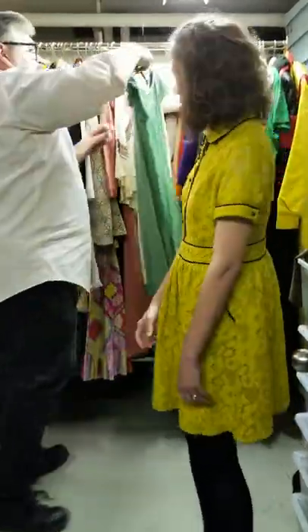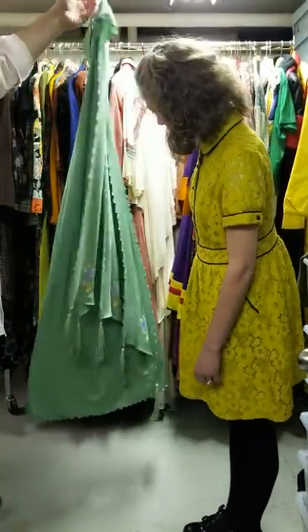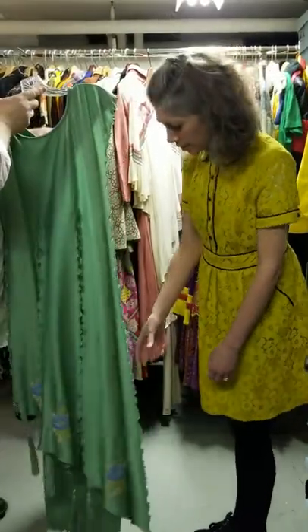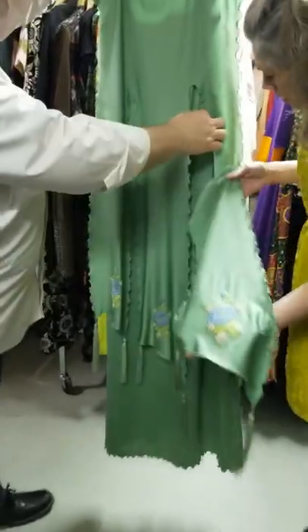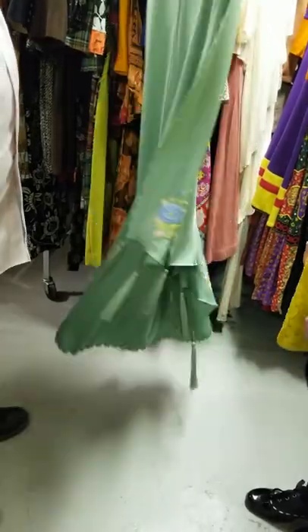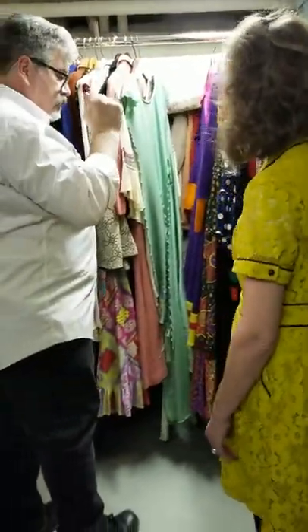And this is Jean Varon — the name of the designer who worked for Jean Varon is escaping me at the moment. This lovely tassel and this lettuce edging on the panels — isn't that fun? John Bates. John Bates, thank you.